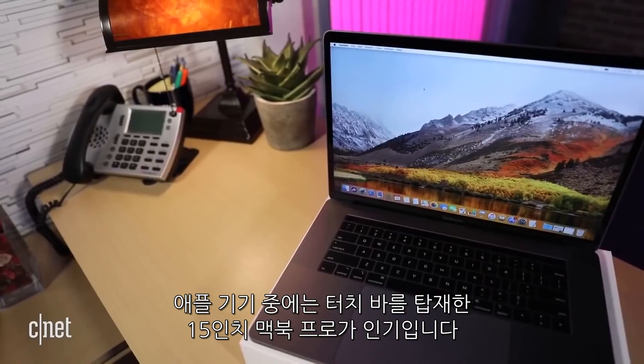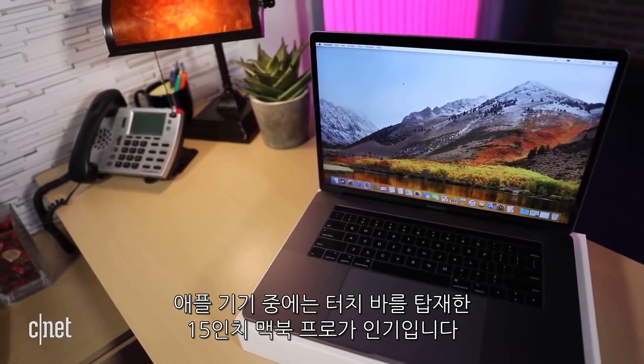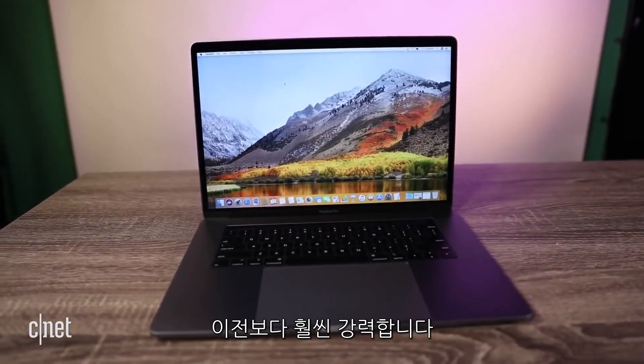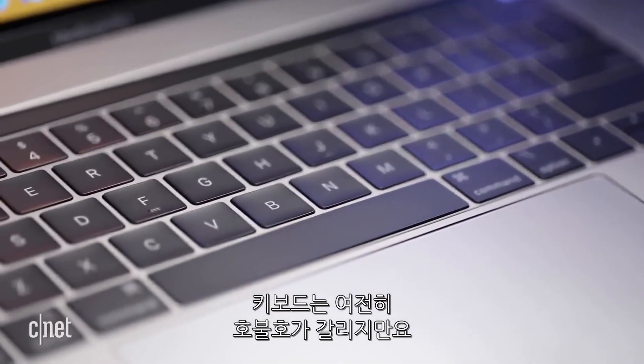On the Apple side, the 15-inch MacBook Pro with Touch Bar was the leader. It has a lot more power than previous versions of MacBook Pros, along with that questionable keyboard.